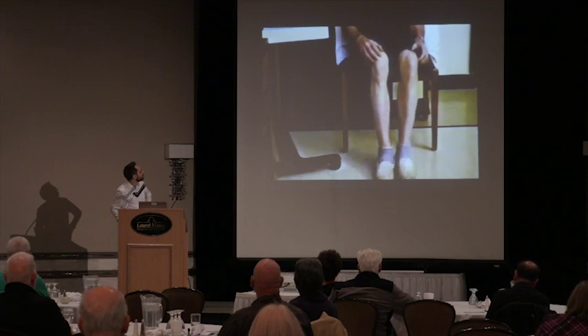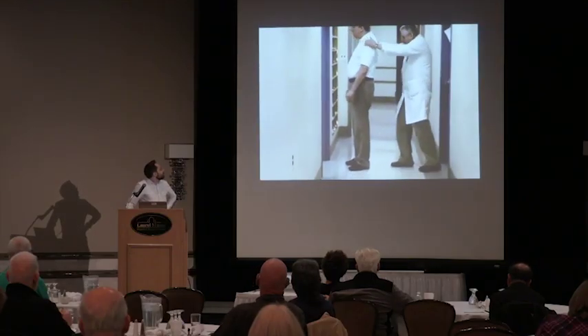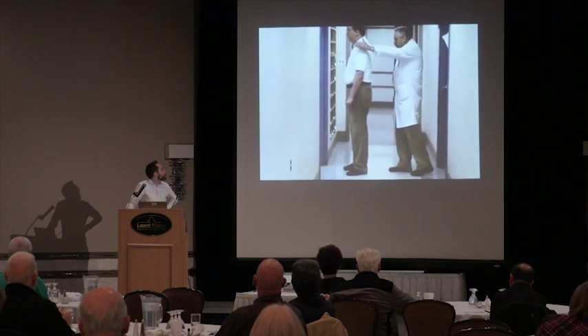This is a video of the pull test, which assesses postural instability. Patients stand with feet a comfortable distance apart, and we pull back from the shoulders. Taking up to two steps to recover is normal; anything more is considered abnormal. This video shows a normal pull test — the same man with mild Parkinson's recovers with just one step.